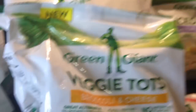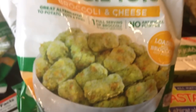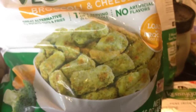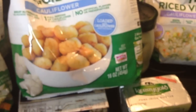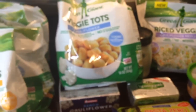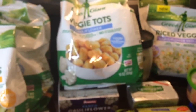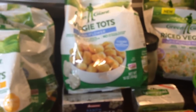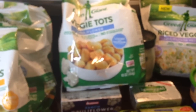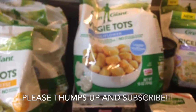I also got the broccoli tot — it's broccoli and cheese, just like the cauliflower tots but broccoli and cheese. Big tip: as of today, if you go to the Green Giant website — I'll put a link in the description box — this video is not sponsored by Green Giant, I'm just giving you guys a tip that you can get a dollar off all these new products. Print out the coupon and go to the supermarket and get some.